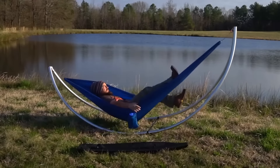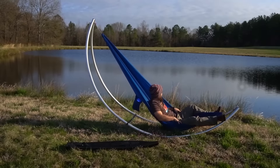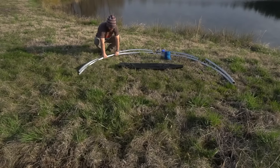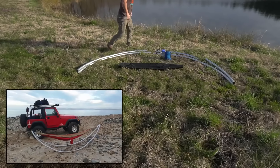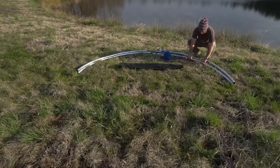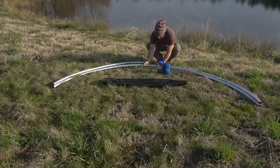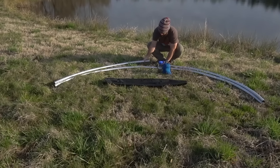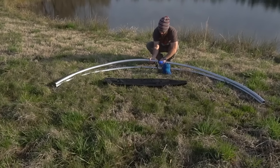Its unique rocker design allows users to transition smoothly between sitting and lying positions. The stand is compatible with most nylon camping hammocks and can support up to 350 pounds. Its entire frame is collapsible and easy to transport, making it ideal for trips to the beach, concerts, or parks. Assembly is straightforward, requiring no tools, but the frame comes with a safety strap that must be used to ensure stability. The price for the Drifter Plus Boondocks hammock combo generally ranges around $250 to $300.